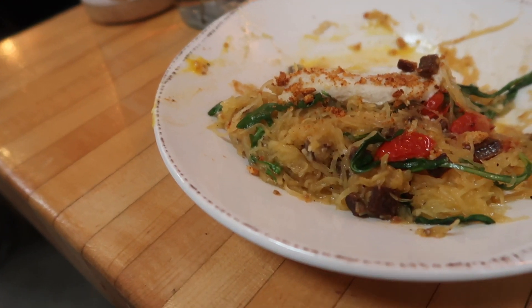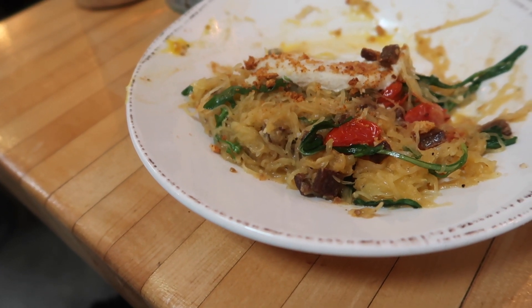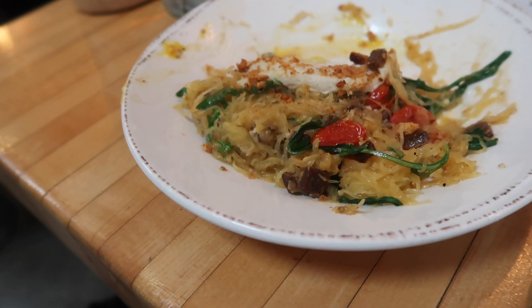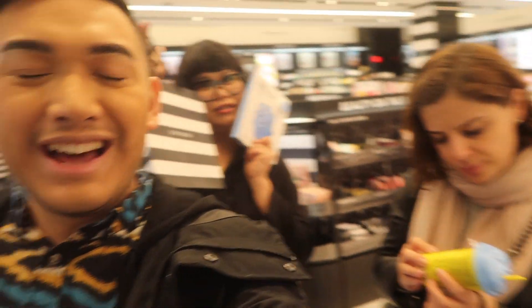Oh my gosh! This noodle — this spaghetti noodle — is actually not spaghetti pasta. It is squash, like vegetables, and it tastes so good. Yum! We are here at the mall. We went to the Century Westfield Mall. Got some face masks for later tonight, and I think we're going to be watching a special movie later.